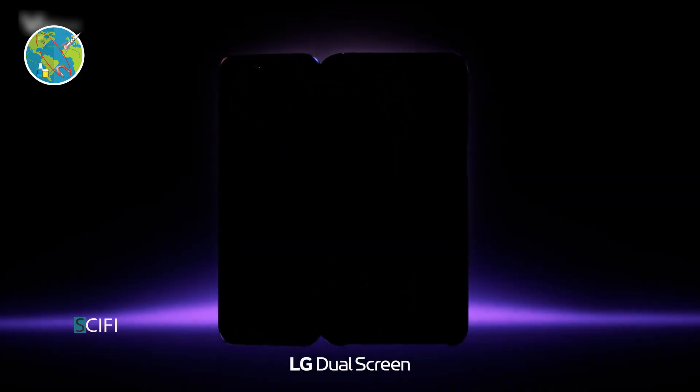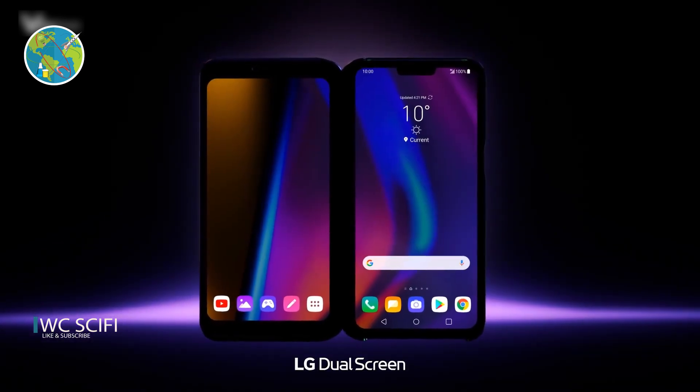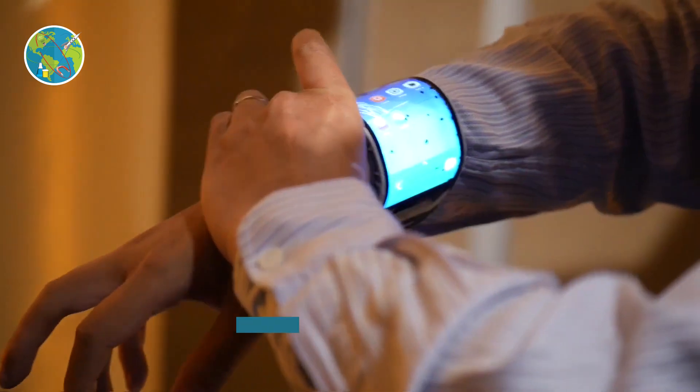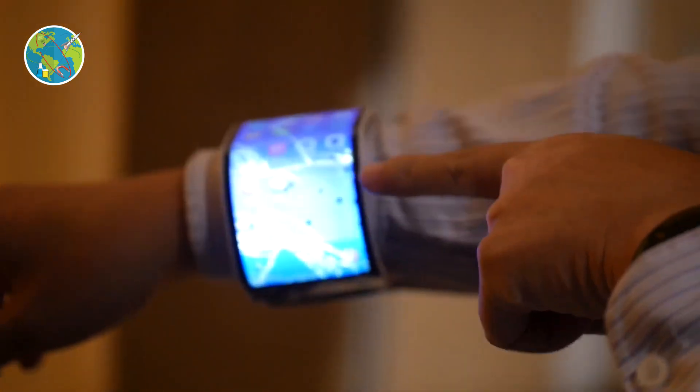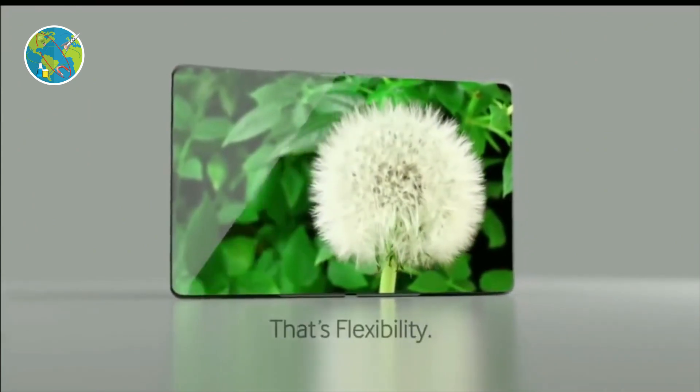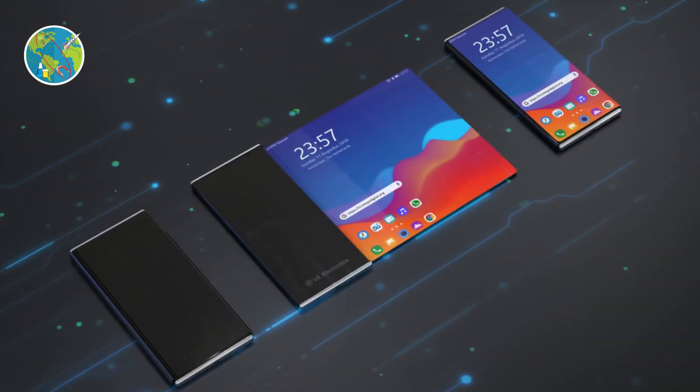It looks like LG is looking a few steps ahead of its rollable smartphone design. The company still hasn't come out with a working foldable handset, and here we start to see an even more advanced screen technology that can bend into two directions. Earlier this month, LG filed a patent about a rollable smartphone.